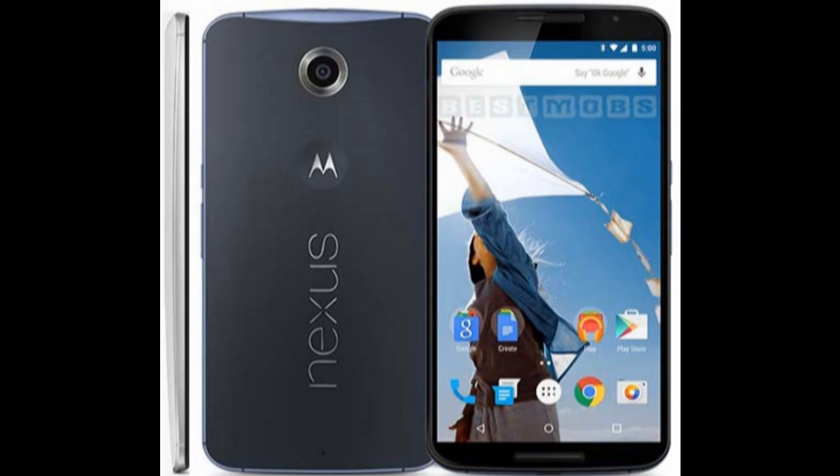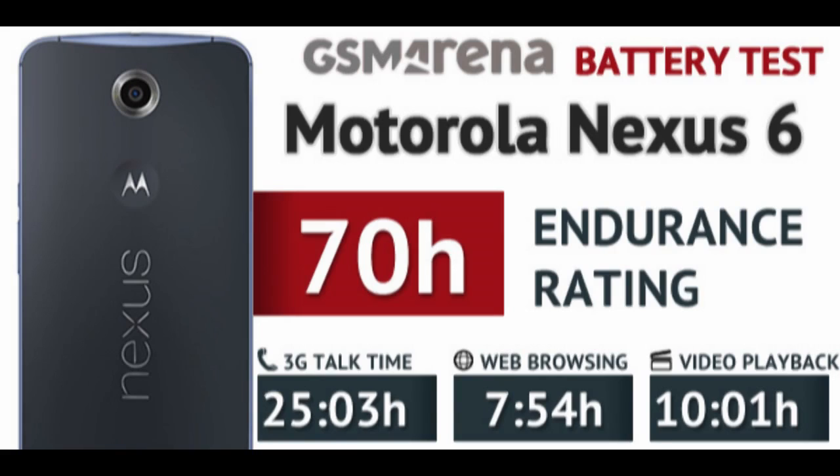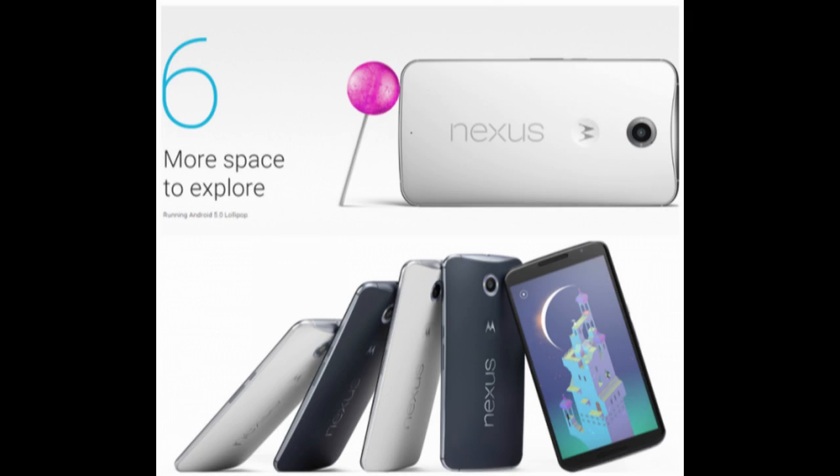This means that you will easily make it through two full days of usage if you opt for an hour each of telephony, web browsing, and video playback.